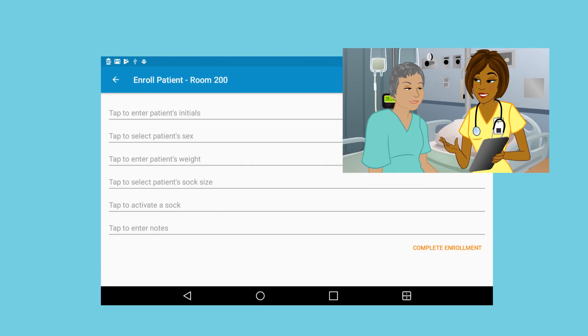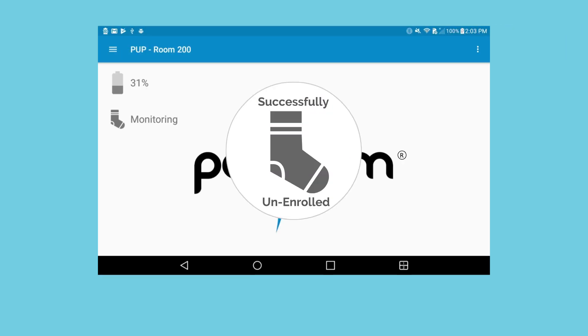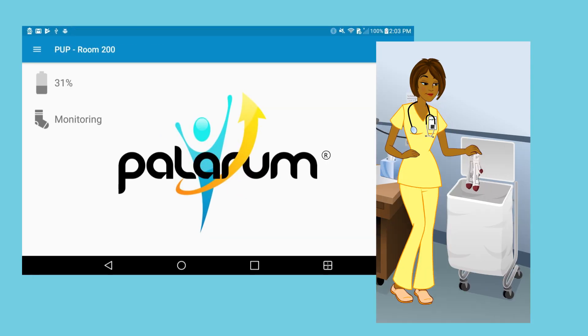When the patient is discharged, the Pup unit is unenrolled from the IRT and the socks are recycled.